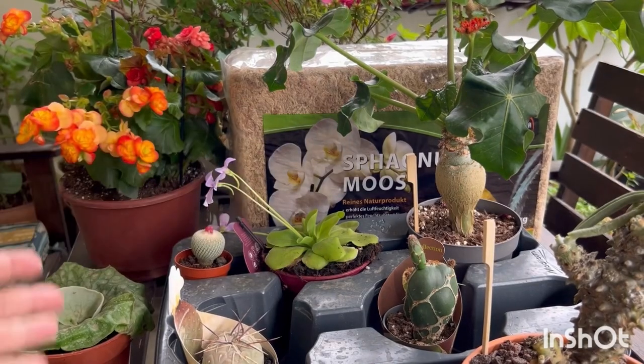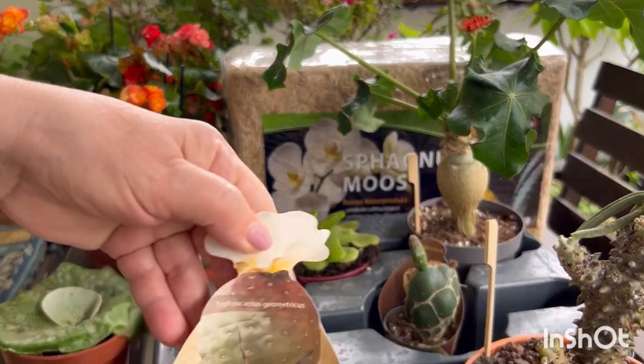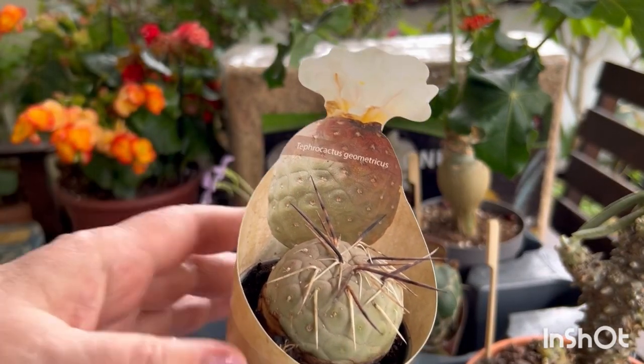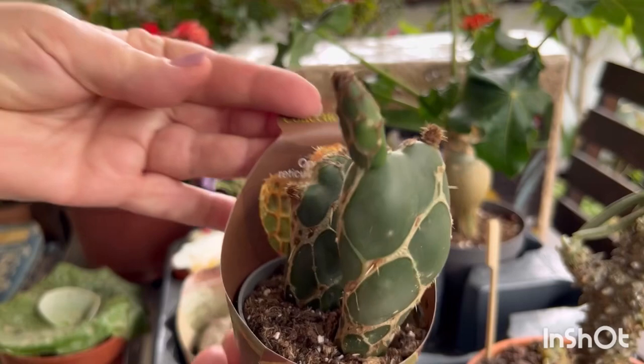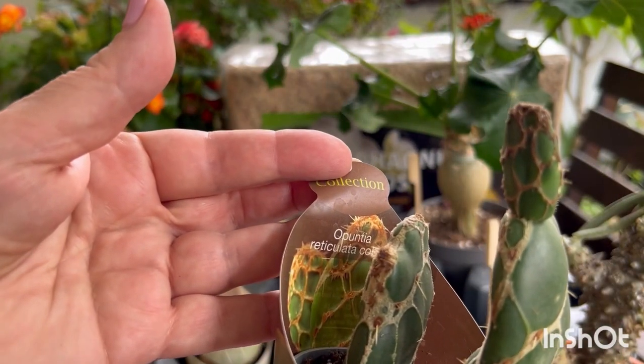Hello everyone. We went in Athens at the flower show and I bought some plants. This tephrocactus — beautiful. Opuntia, it looks like a snake. Very beautiful.